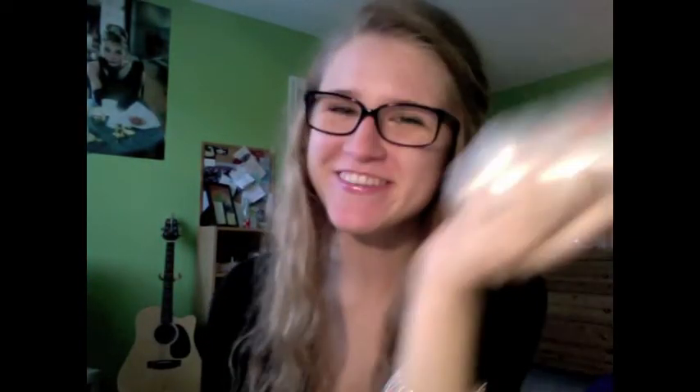My mom bought this for me in the summer — it's by Chi, so we thought okay, reliable company. It's the Carotene Mist, and I'm pretty sure I put it in a haul somewhere. This is supposed to be a leave-in strengthening treatment, and I thought it would be a strengthening treatment, but it didn't really work.